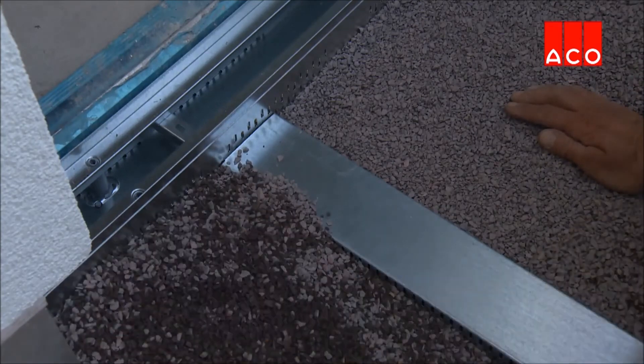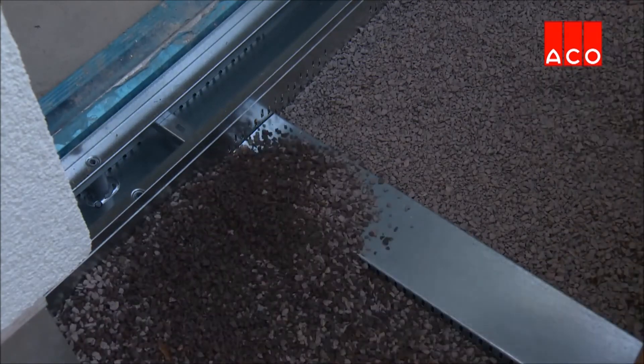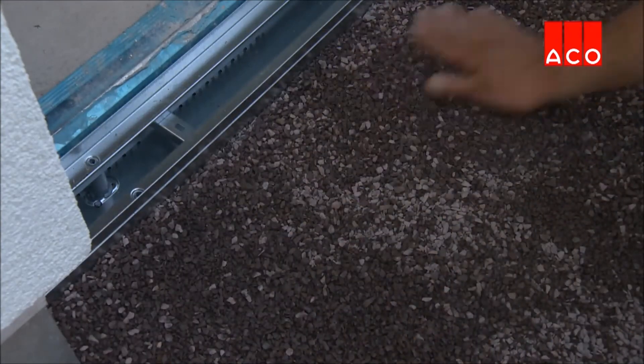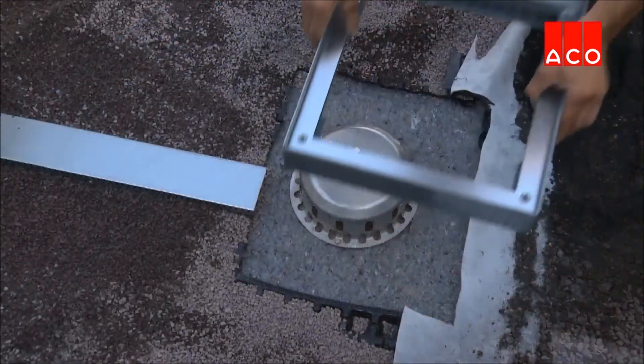If the connecting roof or balcony drain cannot be ideally situated, drainage ducts can be used to discreetly direct the water to the required location. The drainage duct is laid, butting up to the profiling slot, and is secured and hidden by the overlaying gravel.